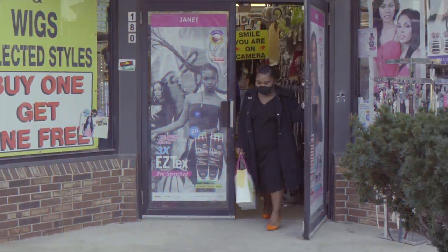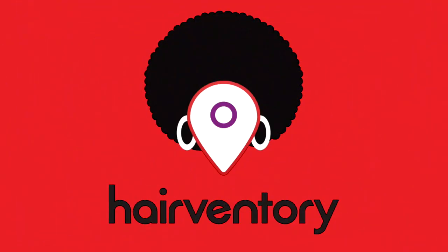Coming May 2021. Hairventory — your beauty needs at your fingertips.